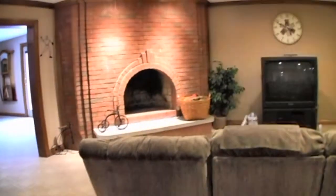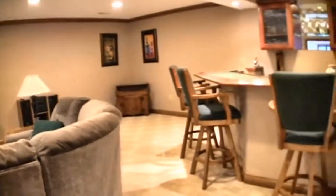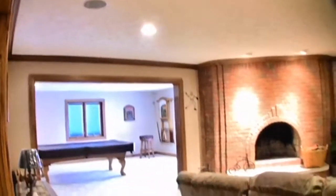Downstairs, we have over a thousand square feet of living space. The family room is accompanied by a wood-burning fireplace — it's the perfect spot for entertaining.